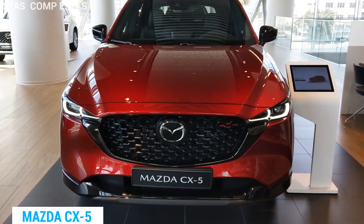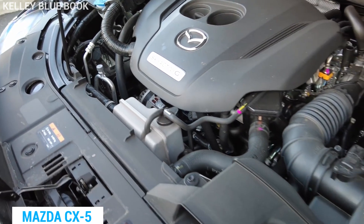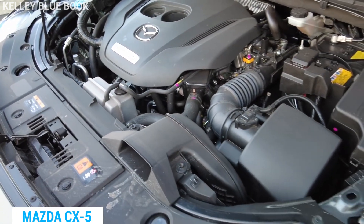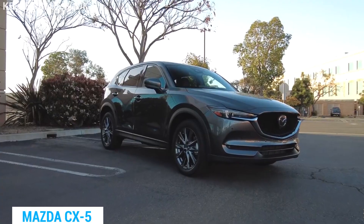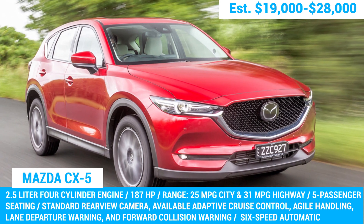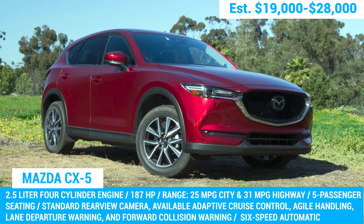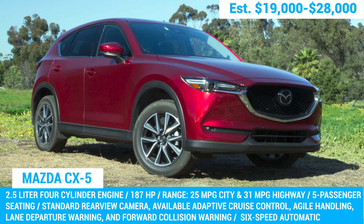Now for the 2023 Mazda CX-5 model — it comes with a standard 187-horsepower four-cylinder engine. While it's a decent engine, it doesn't quite compare to the 2017 and 2018 models in terms of reliability and overall driving experience. So if you're in the market for a Mazda CX-5, we highly recommend going for a used 2017 to 2018 model. Trust us, you won't be disappointed.